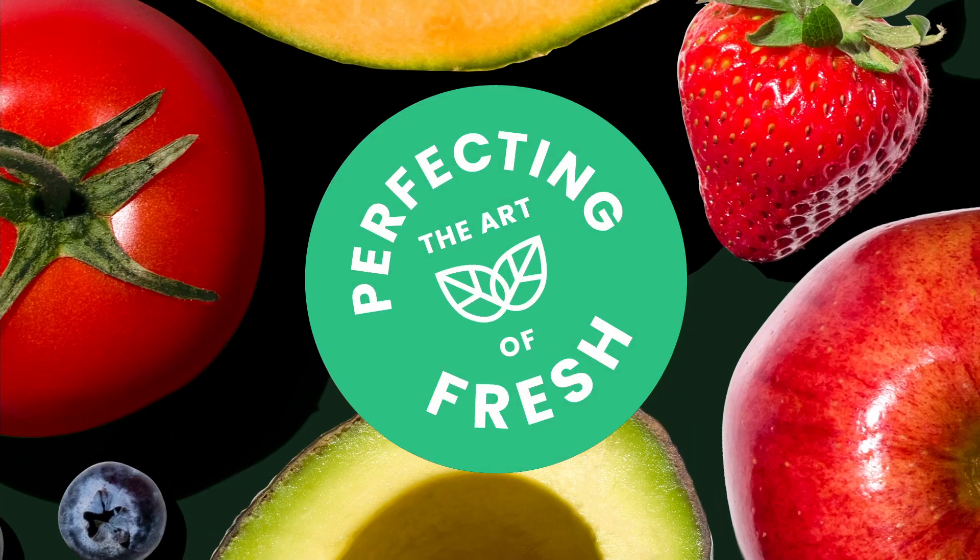When picking tomatoes, always pick well-formed, bright red fruit. On your next shopping trip, if you have any questions, don't forget to ask your local produce pro.